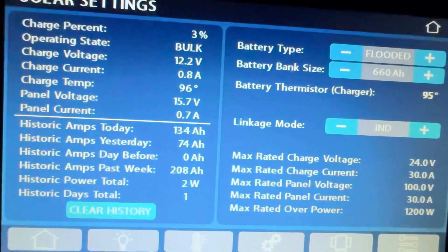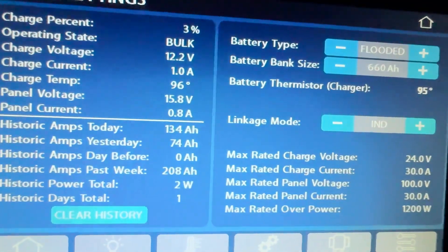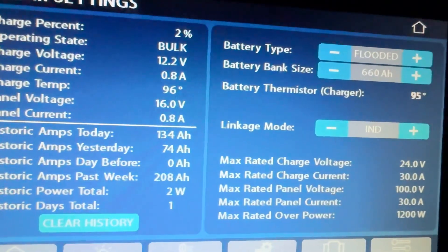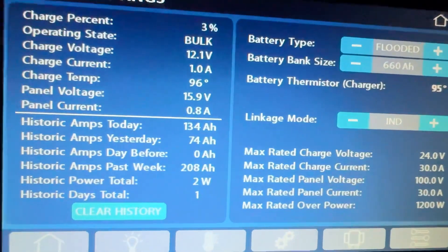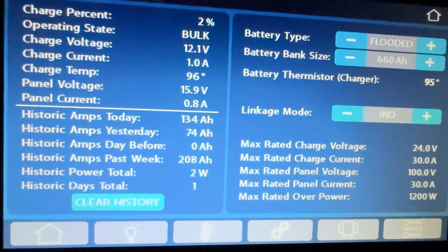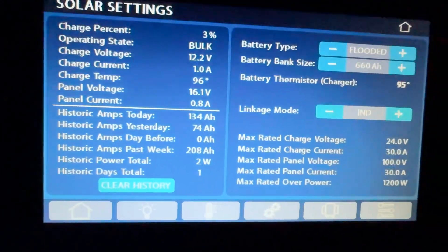Hold still so you can read it. Charging state: bulk. Charge voltage: 12. Charge current: 1 amp. The sun is going down. Panel voltage: 16. Now, I know earlier the panel voltage was 14 and a half, so I don't know — maybe it's trying hard.